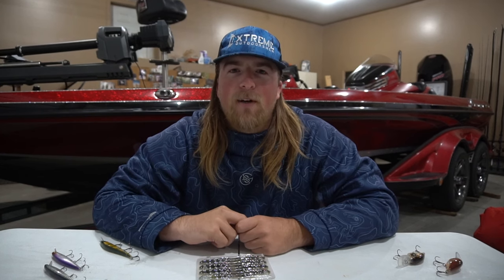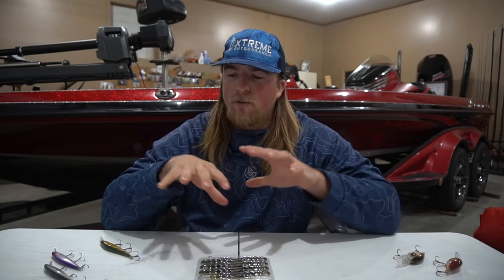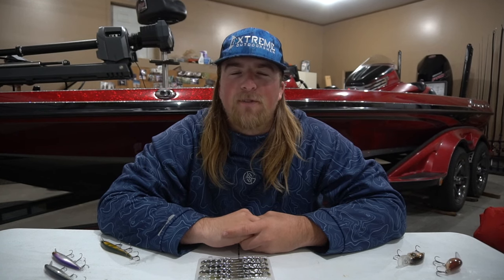I really appreciate each and every one of you stopping by and watching my videos. Lake St. Clair is one of the best smallmouth fisheries out there, and there are literally so many people coming from all over the country to fish it. Drop a comment below and tell me your favorite lure to throw out there — whether it's a crankbait, swim bait, tube, blade bait, whatever. Maybe I'll see you around the boat ramps — come over and say hi, grab a picture, and I'll give you an Extreme Outdoorsman sticker. We'll see you guys in the next one.